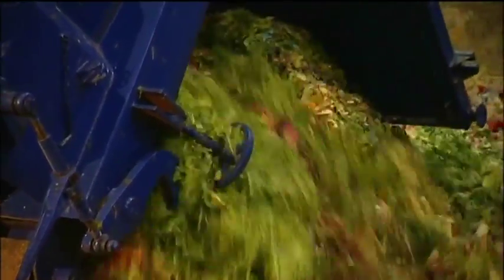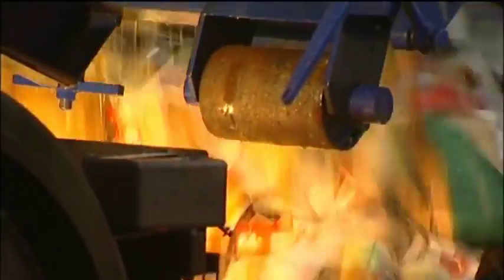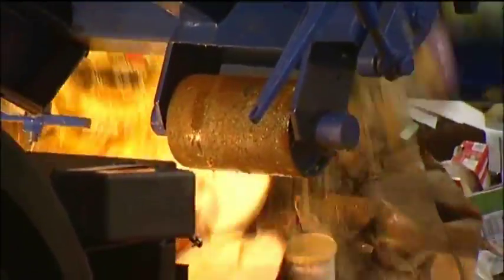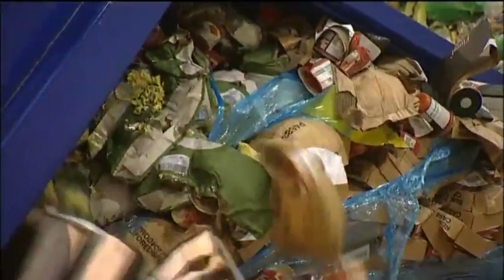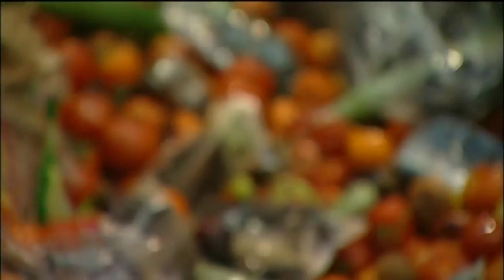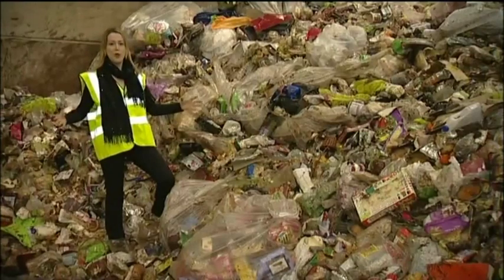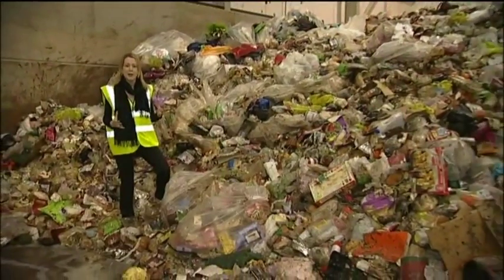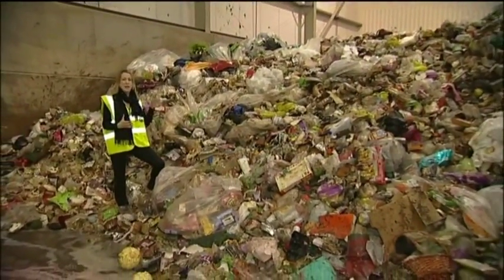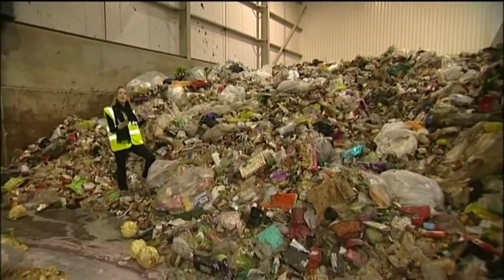Another lorry load of food waste is being dropped off. It's come from households, food sellers, and producers in the area, and the plant is fuller than normal at this time of year. Every month, a thousand tons comes from supermarkets alone — that's enough to fill over a hundred and forty double-decker buses. Believe it or not, all of this rubbish here can go towards helping to power your house.